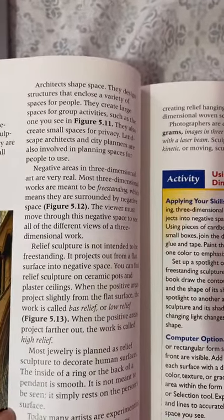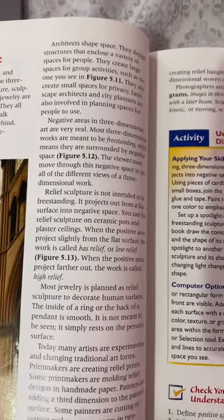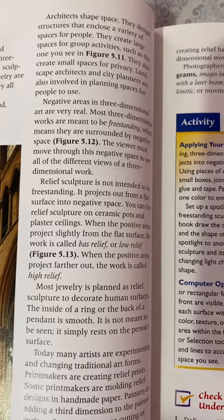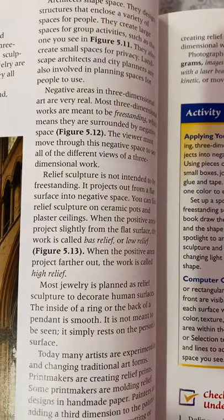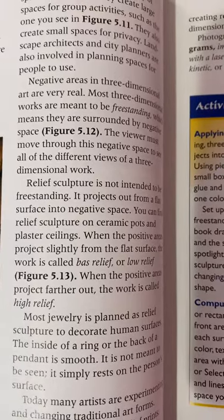Relief sculpture is not intended to be freestanding. It projects from a flat surface into a negative space. You can find relief sculpture on ceramic pots and plaster ceilings. When the positive area projects slightly from a flat surface, the work has bas-relief or low relief.